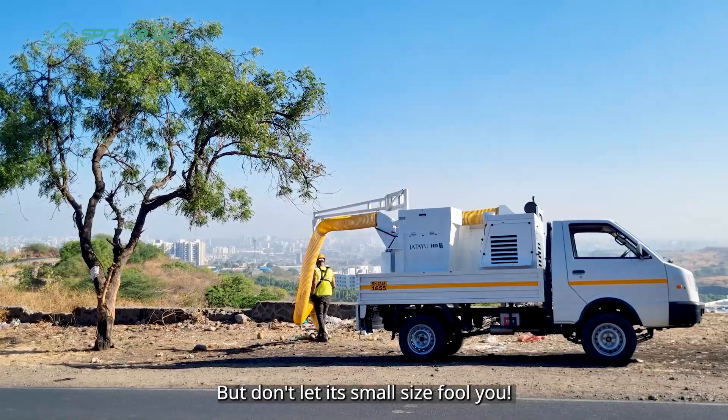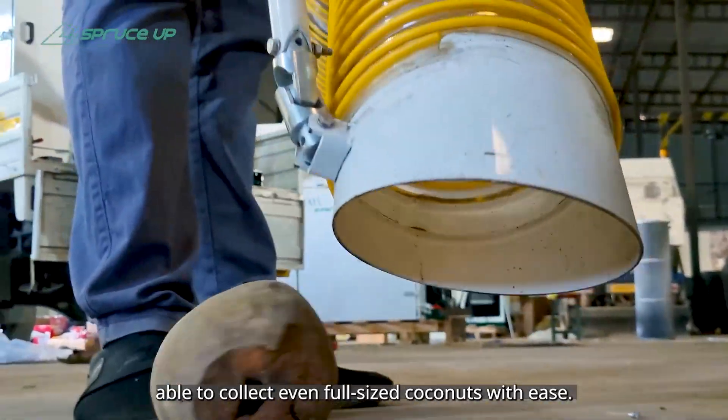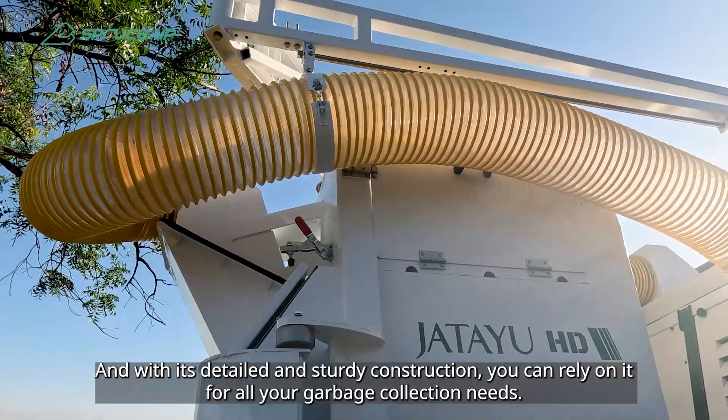But don't let its small size fool you. The Jatayu HD packs a punch, able to collect even full-sized coconuts with ease. And with its detailed and sturdy construction, you can rely on it for all your garbage collection needs.